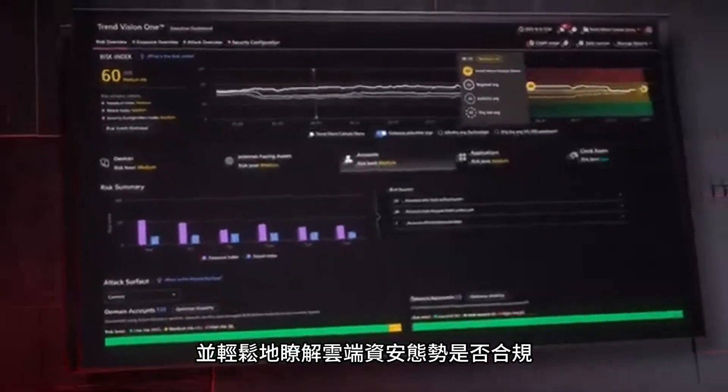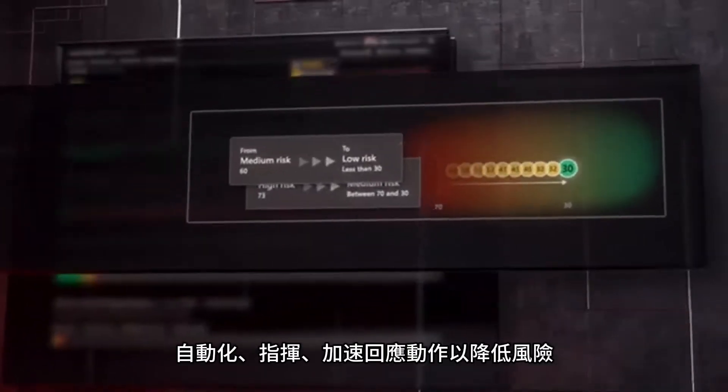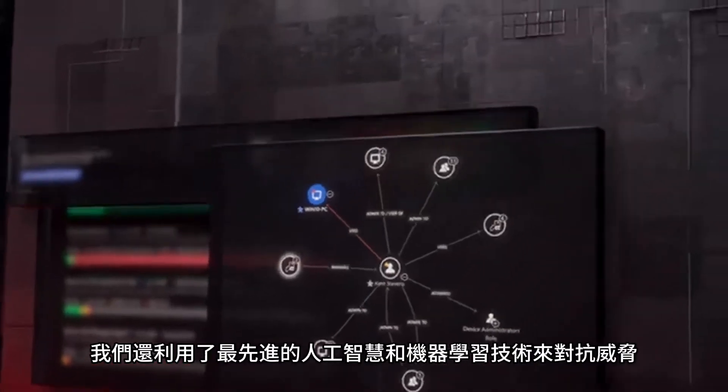Trend ASRM works well without adding unnecessary friction. Integrate it effortlessly with your existing tools and manage compliance in the cloud with ease. Automate, orchestrate and accelerate response actions to mitigate risk and respond to threats using advanced AI and ML technologies.